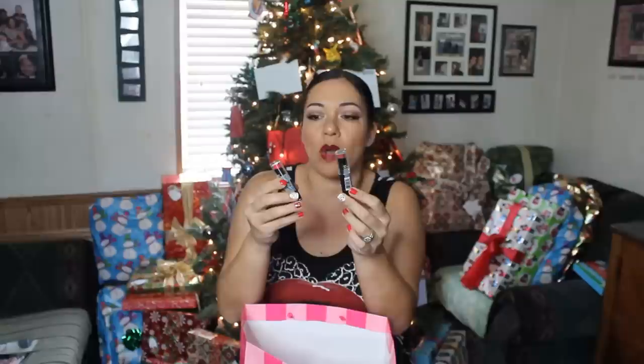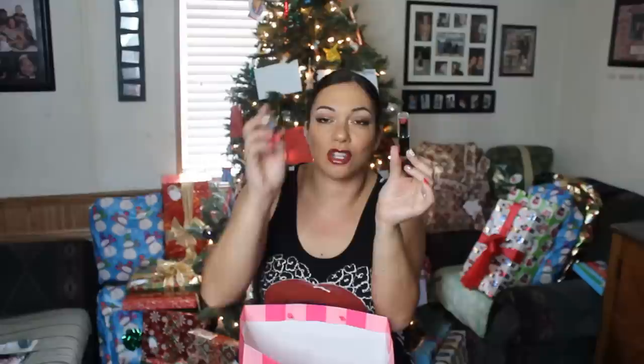This is a NYX eyeliner in the shade Extreme Coffee — it's one of the Studio Liquid Liners. I'm including two of the Wet n' Wild Matte Lipsticks. This is in the shade Wine Room, and this is Don't Blink Pink.